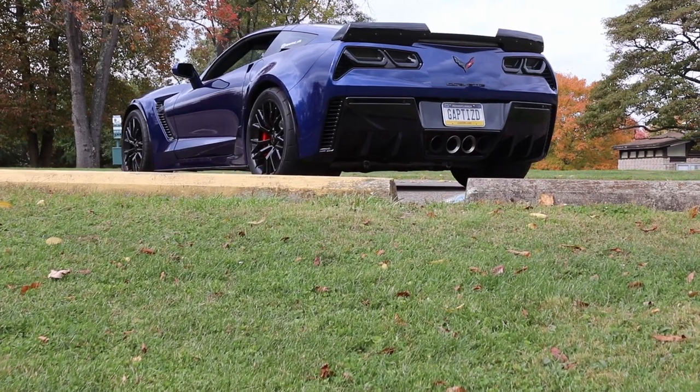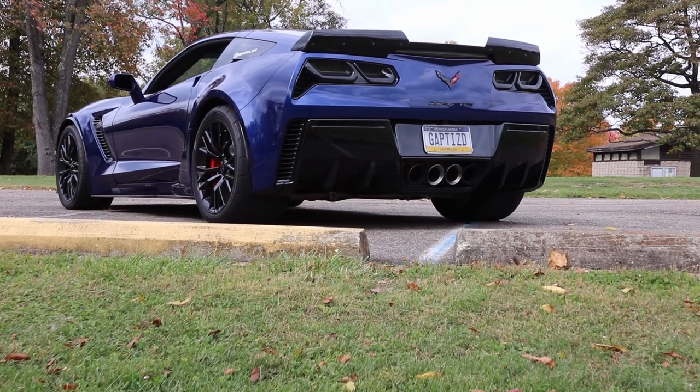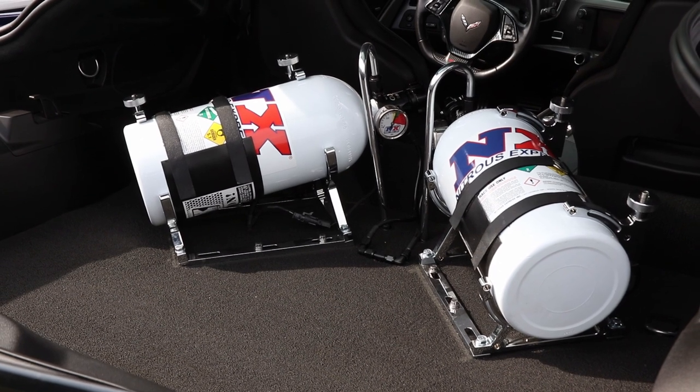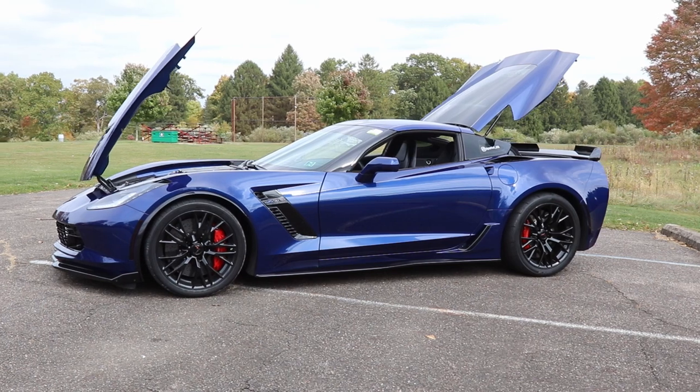And the car weighs? Like 3,600 or 3,700 pounds. Now where are you horsepower-wise? Without spray it's making 728. With spray it's making 870 — so a gigantic leap in horsepower. Correct. So you said slightly modified — you were lying.